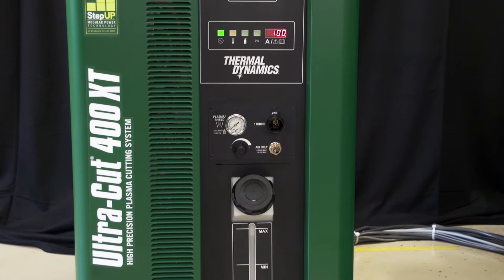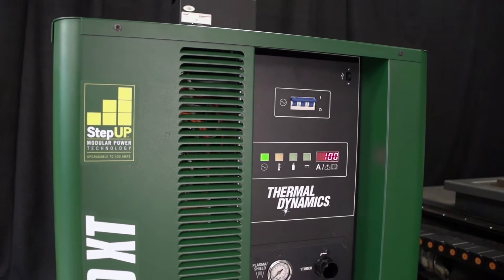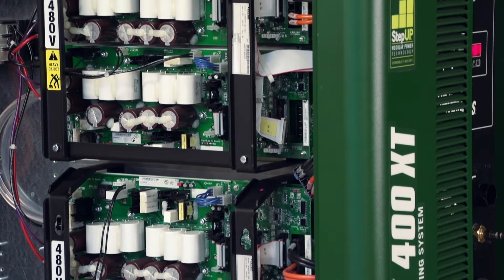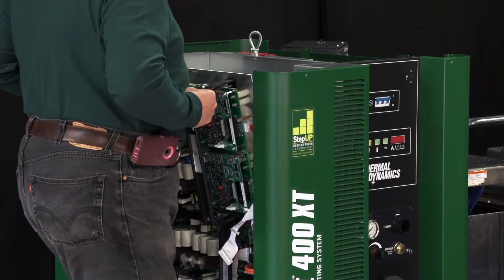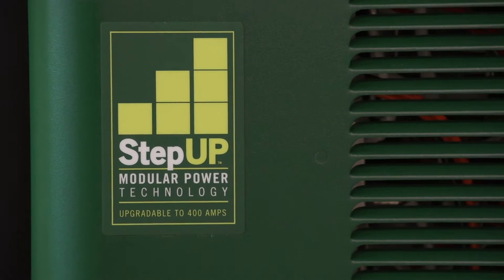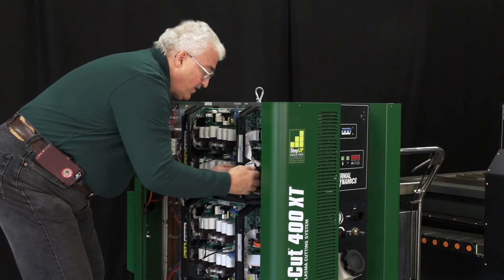With the Ultracut XT, you get a system configured to match your needs today and tomorrow. Its modular design features a common cabinet for all models. To upgrade, just add inverter blocks to expand cutting capacity from 100 up to 400 amps. A field technician can make the installation in less than 30 minutes.